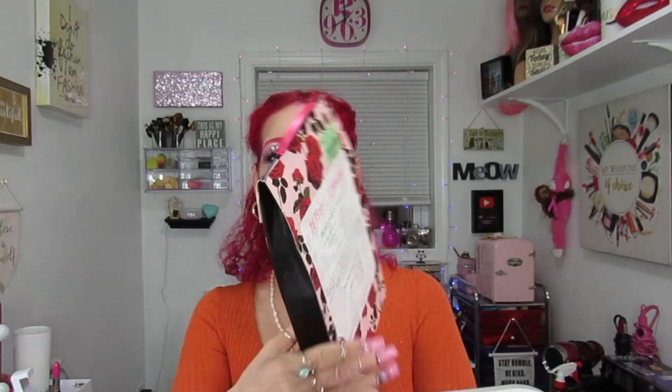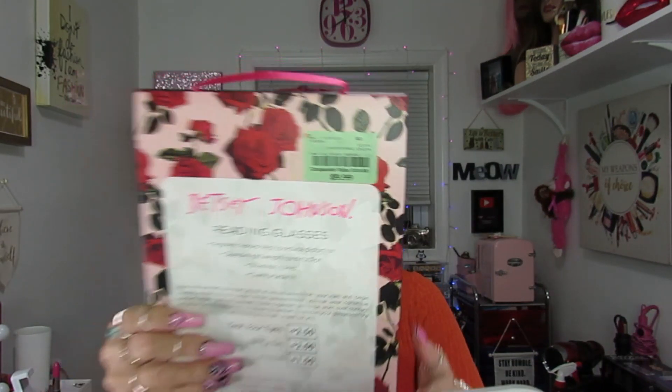Next is this from Betsy Johnson — reading glasses. You can never have enough reading glasses; I have them all over the house because this girl is blind! These are a nice cat shape with cute colors, very elongated. Very good quality, and they were $9.99.